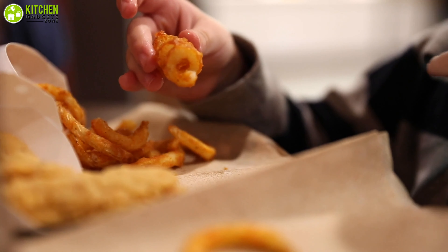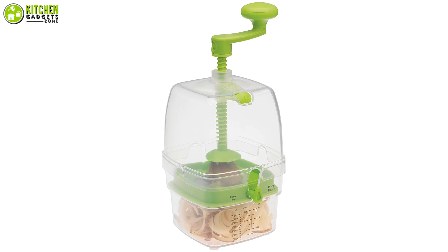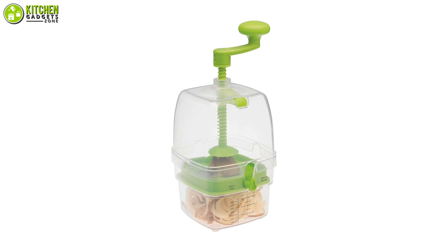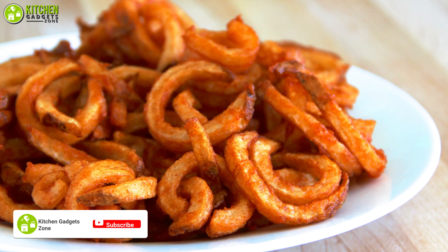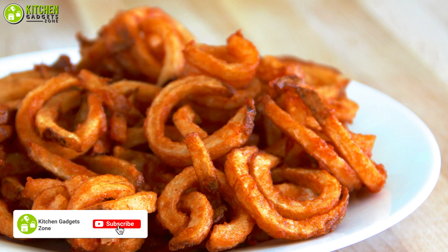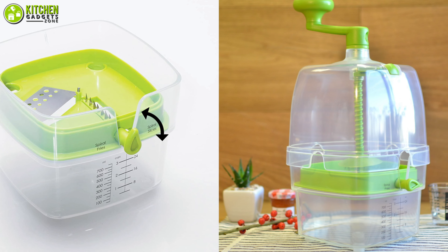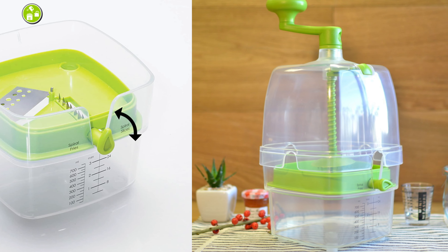There's nobody who doesn't like crispy curly fries. Check out the uniquely shaped curly fry cutter from Progressive International that you can use to cut your favorite potato curly fries. It comes with a fully enclosed cutting container which keeps your fingers at a safe distance from its sharp blades whenever you use it.